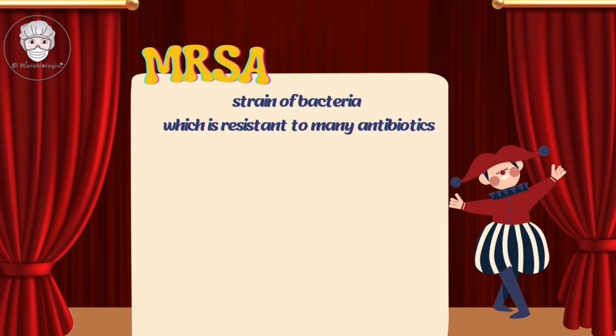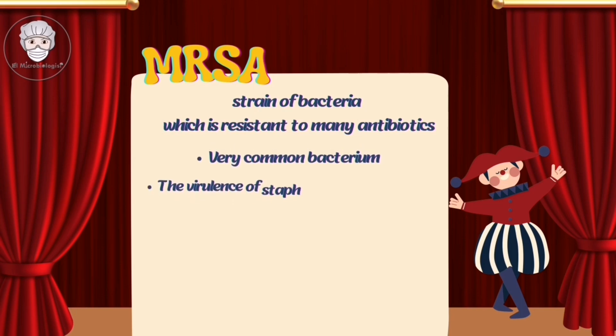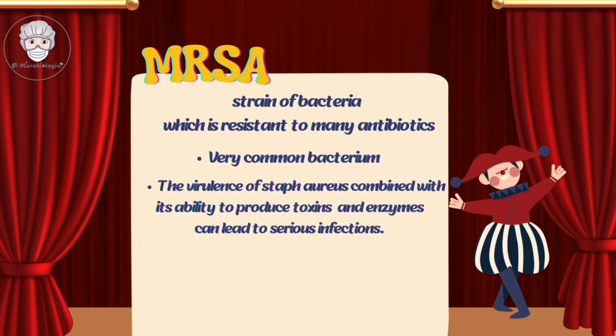MRSA is a resistant strain of Staphylococcus aureus, which is a very common bacterium. The virulence of Staphylococcus aureus, combined with its ability to produce toxins and enzymes, can lead to serious infections, making it a formidable opponent in the fight against bacterial diseases.